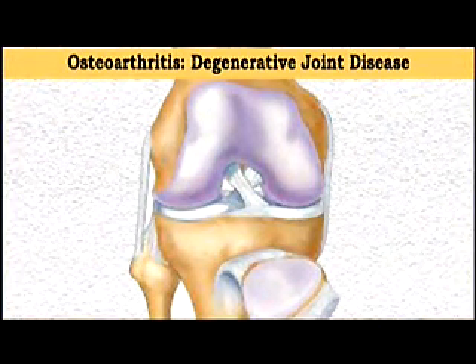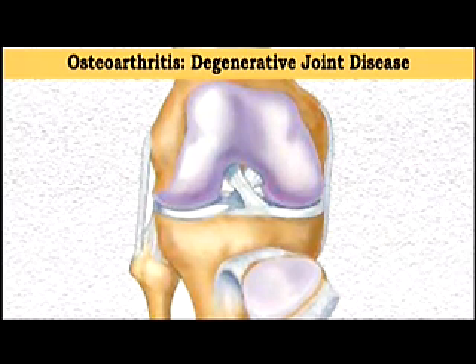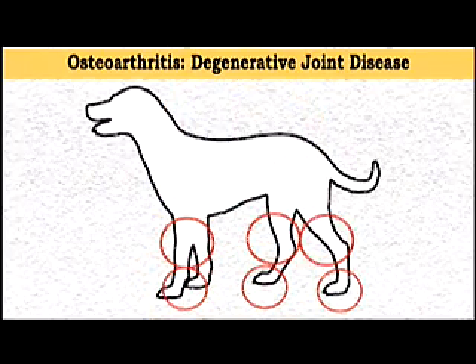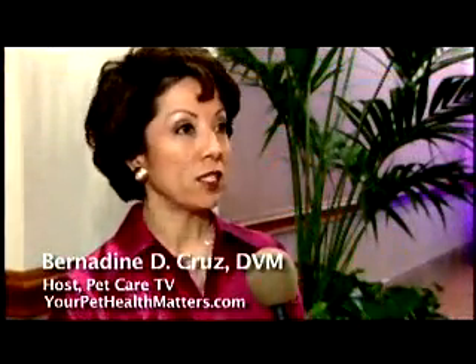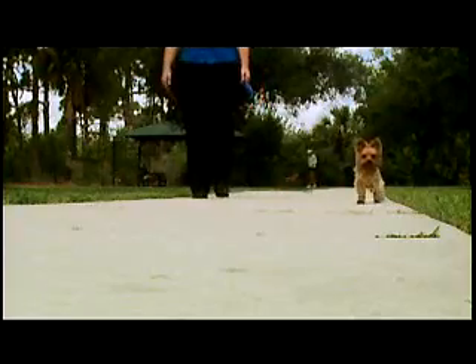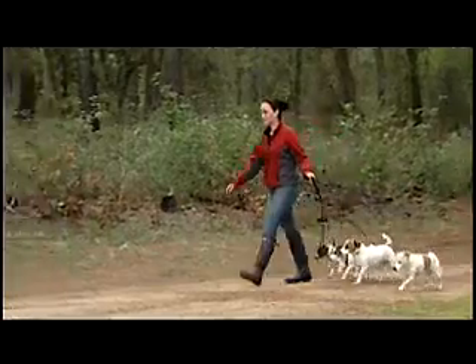Also known as degenerative joint disease, osteoarthritis is a painful disease characterized by loss of cartilage between joints, particularly in the feet, knees, hips, and spine. It's a devastating and very common problem. One in five adult dogs suffer with it, but any age, any breed dog can have the problem. It can start very mildly and progress to the point where it can be crippling.